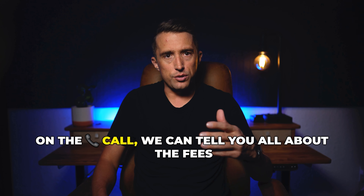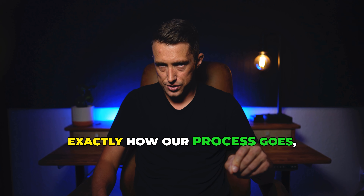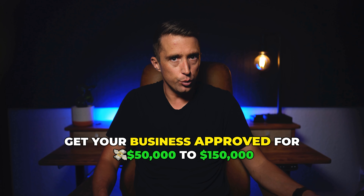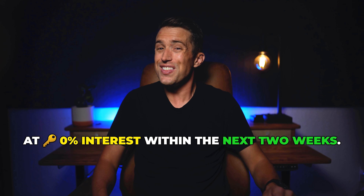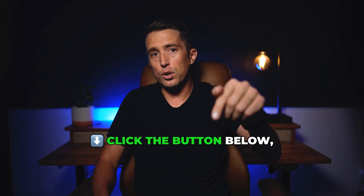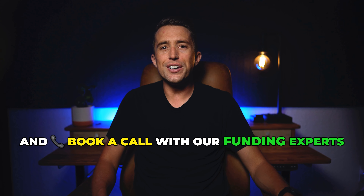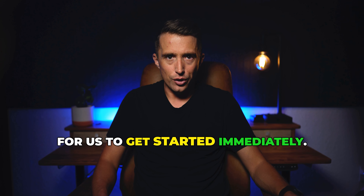On the call, we can tell you all about the fees, our 14 to 18 day timeline, exactly how our process goes, and be completely transparent on how we can get your business approved for $50,000 to $150,000 at 0% interest within the next two weeks. So all you need to do is click the button below, fill out a three minute questionnaire to see if you qualify, and book a call with our funding experts who will walk you through the entire process to get started immediately.